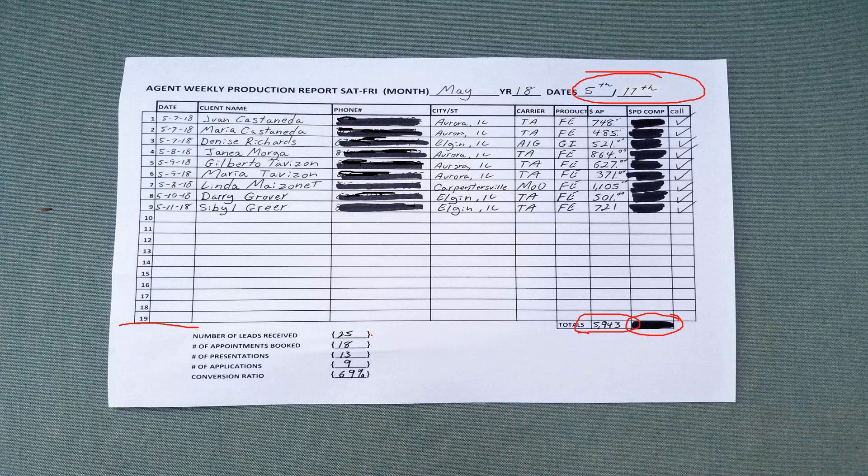Down here I mark how many leads were received — 25 leads that week — 18 appointments, 13 presentations, 9 applications. My conversion ratio, meaning appointments into presentations, is 69% of my sets turn into an application. If you need this sheet, just let me know and I'll email it to you. It should also be available on the back end of the Senior Solutions website.